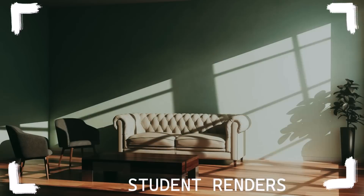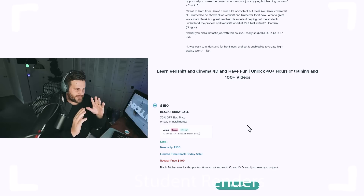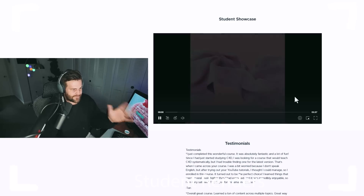It's just such a good time for people to get into Redshift and I just want it to be accessible. I would give it away for free if I could, but I have a family. There's so much content here — it's 100 plus videos, 70 plus projects, and it's all easy to follow.